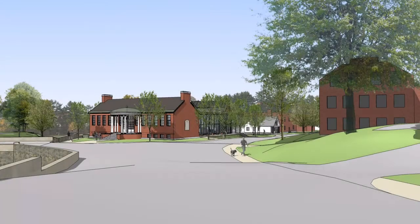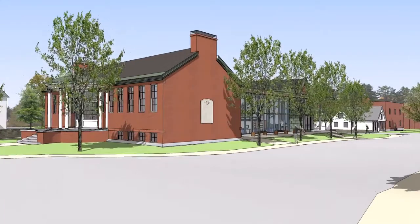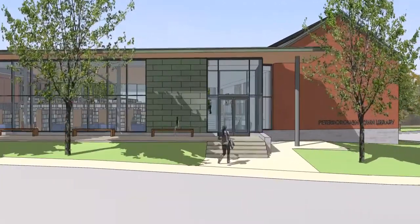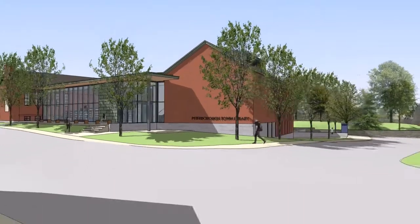Welcome to the overview of the Peterborough Town Library project. Approaching the library from Pine Street and turning onto Concord Street, you can immediately notice that the library is now at street level. You can see the activity happening inside and immediately relate to the building as a pedestrian on the street or even driving by in a vehicle.